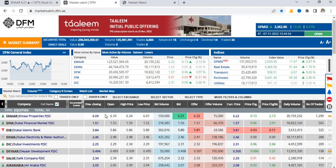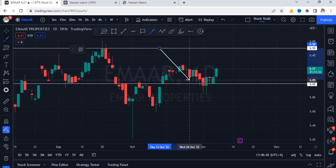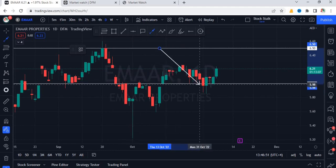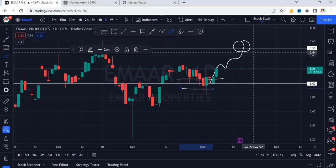Today, Imar opened with a small gap up, indicating aggressiveness from the buyer side. As of now, it's trading at 6.21, with a day's high at 6.24. If you have seen my previous analysis on Imar Properties, I had mentioned this stock is now ready to go higher. We can see it took support at 6.00, which was previously resistance — the neckline of a double bottom pattern. Now it's ready to go higher. We can expect it to slowly and steadily hit 6.50. If you entered at lower levels, that should be your target.